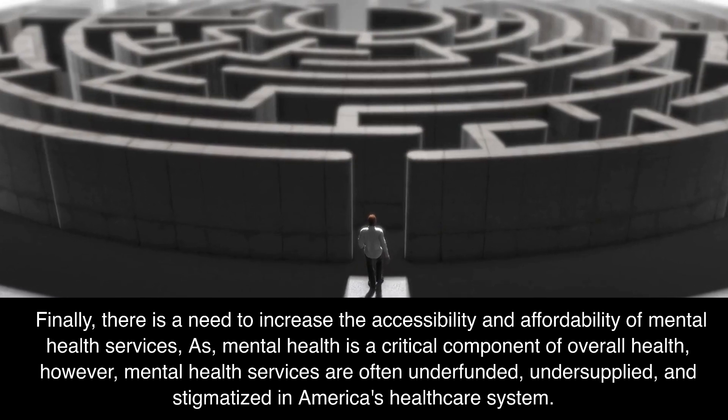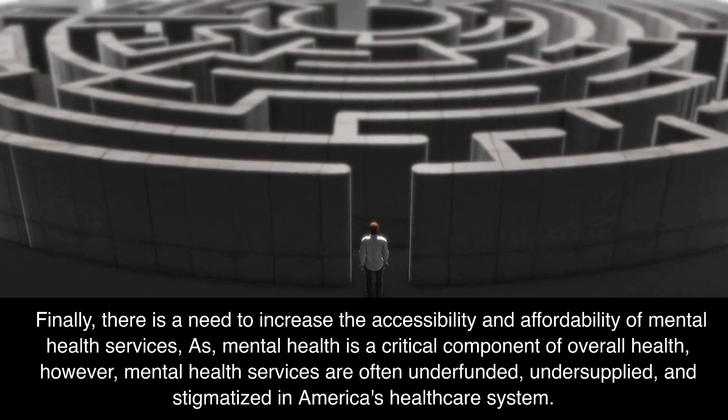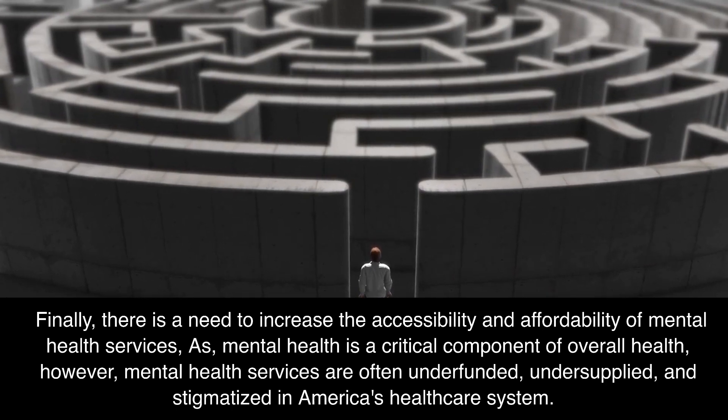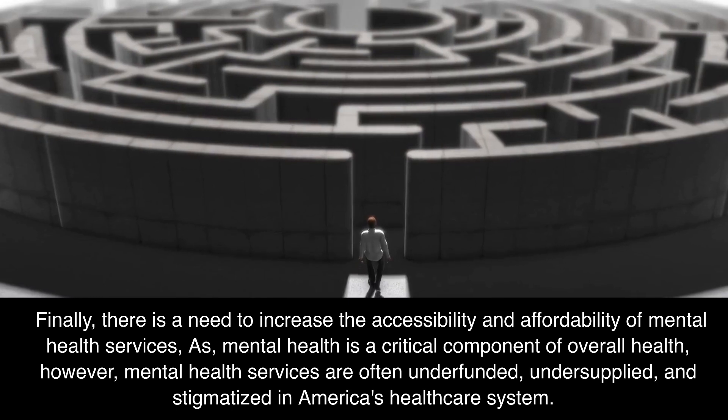Finally, there is a need to increase the accessibility and affordability of mental health services, as mental health is a critical component of overall health. However, mental health services are often underfunded, undersupplied, and stigmatized in America's healthcare system.